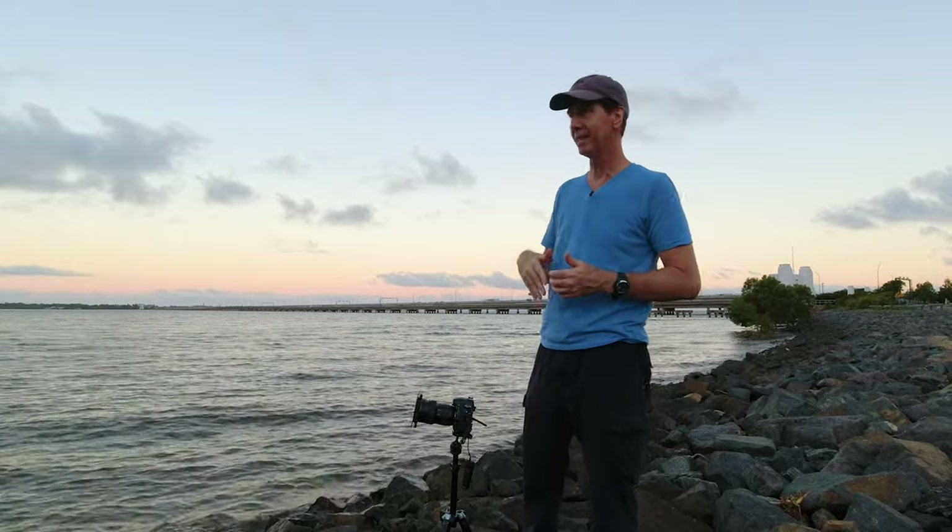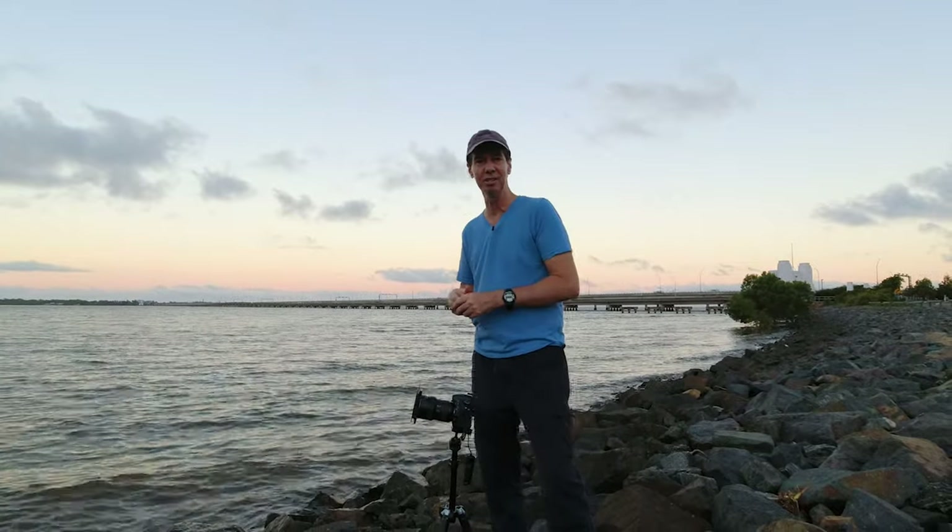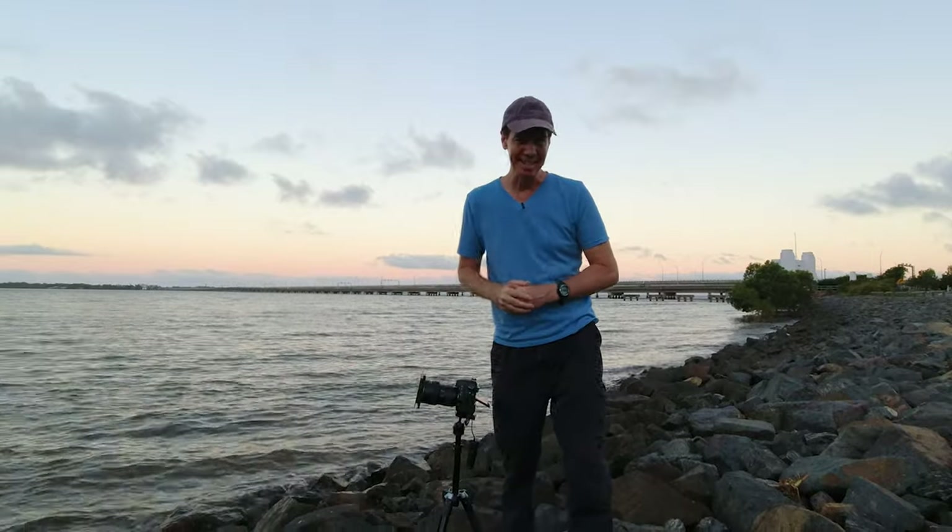I hope this video has helped explain the reasons why I like to come back to the same landscape photography location again and again. As I always say, never stop creating and I'll see you next time.